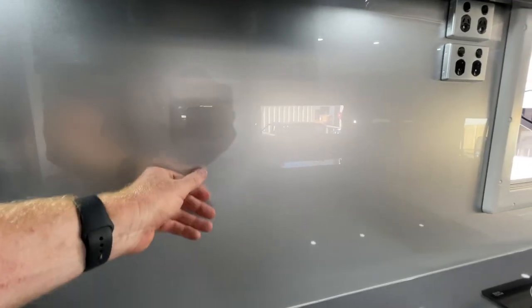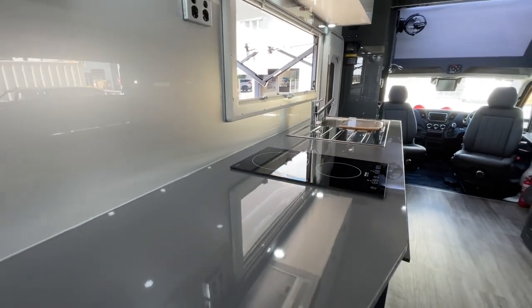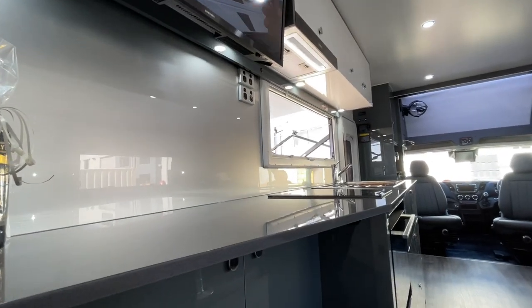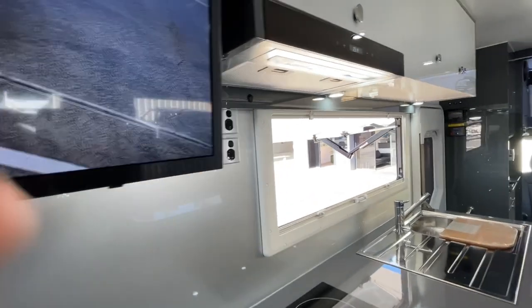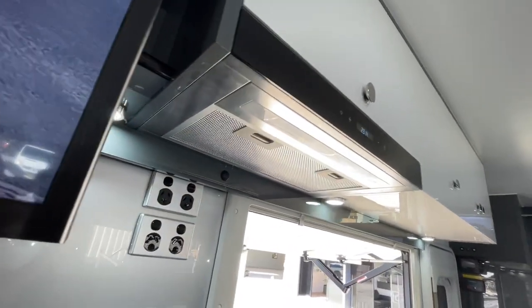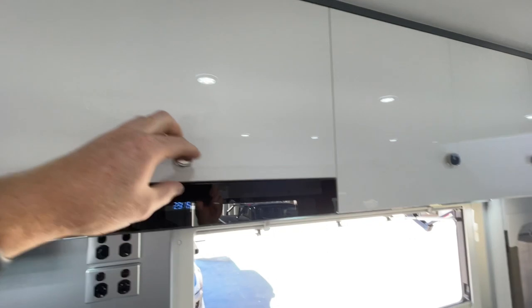This is the platinum splashback — it's like a metallic silver, works nicely with the bench. Under-cabinet lighting so you've got plenty of light on the kitchen bench. Nice helmet range hood built in, all integrated beautifully. Soft close on everything — no banging, no clanging.